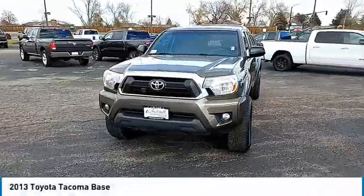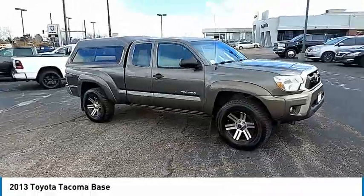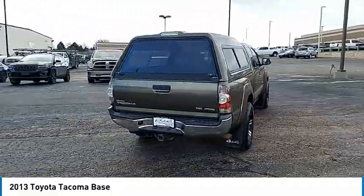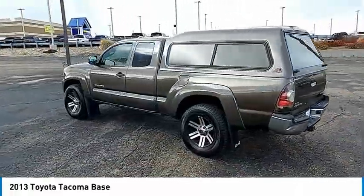Stop by and take a look at the 2013 Tacoma. The Toyota Tacoma boasts a roomy interior, a powerful V6 option, and excellent off-road capability, and has been named the best-selling compact pickup by MotorIntelligence.com five years in a row.